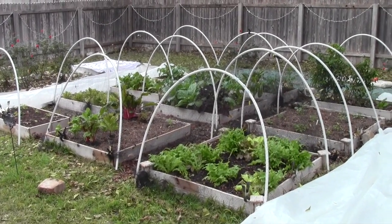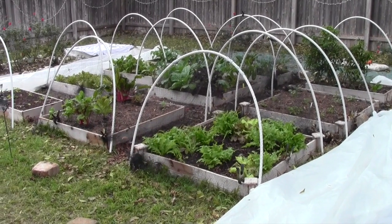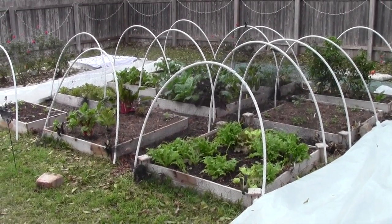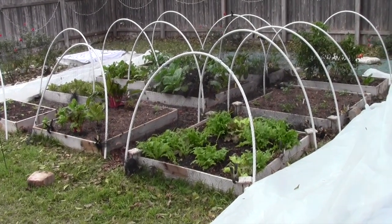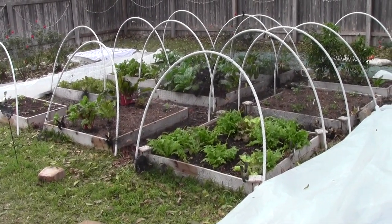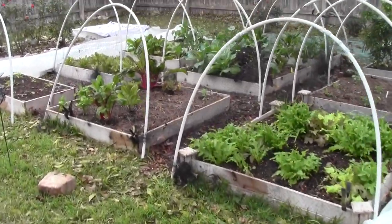Good afternoon, it's 1:55 p.m. Sunday afternoon and it is now 39 degrees here, so it's going to warm up. I just opened up the cover from the raised bed — let's go have a look.